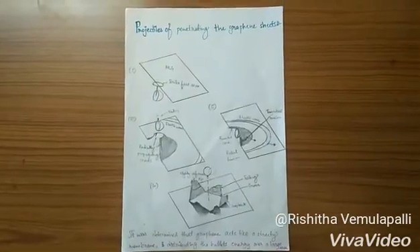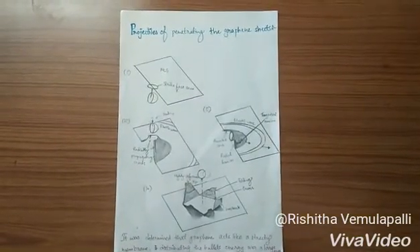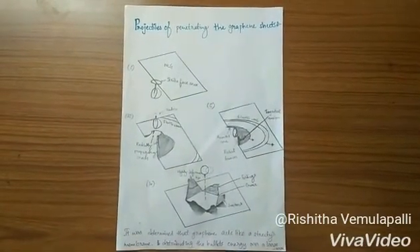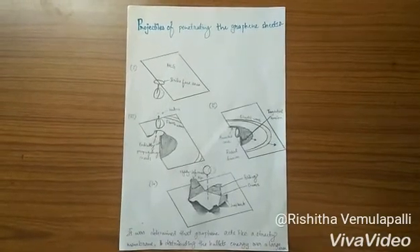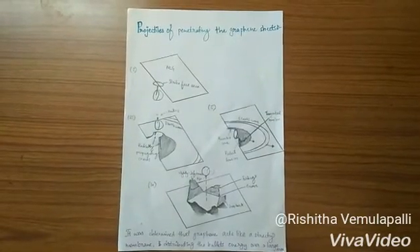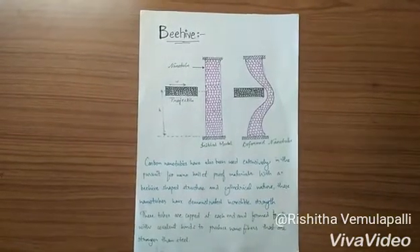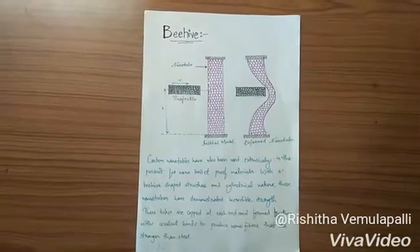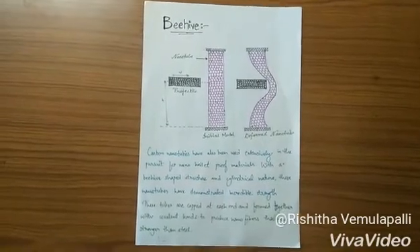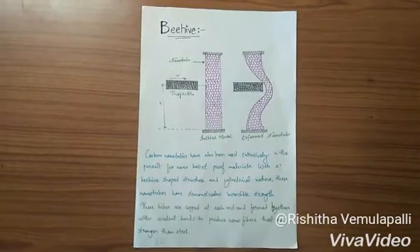The research team built a tailor-made stage 2 multi-layer graphene sheet setup. Using high-speed cameras, the team was able to capture detailed images of projectiles penetrating the sheets. Edwin and his team determined that graphene acts like a stretchy membrane, distributing the bullet's energy over a large area. Carbon nanotubes have been used extensively in the pursuit for nano bullet-proof materials, with a beehive-shaped structure and cylindrical nature. These nanotubes have demonstrated incredible strength and are capped at each end, formed together with covalent bonds to produce nanofibers stronger than steel.